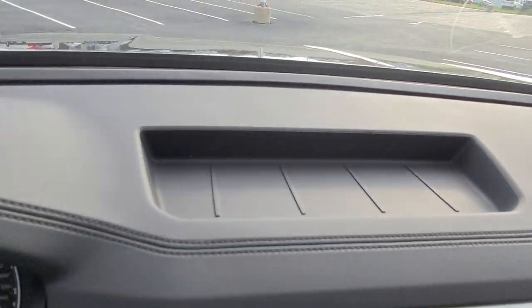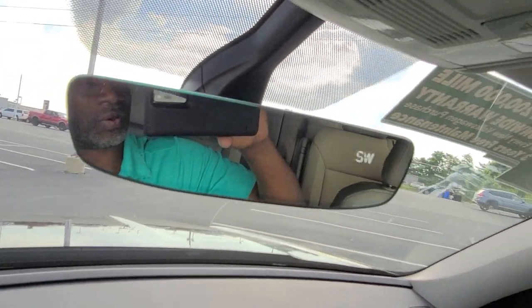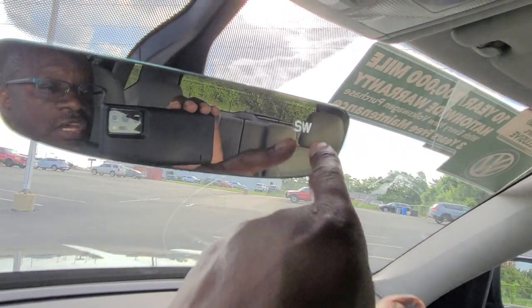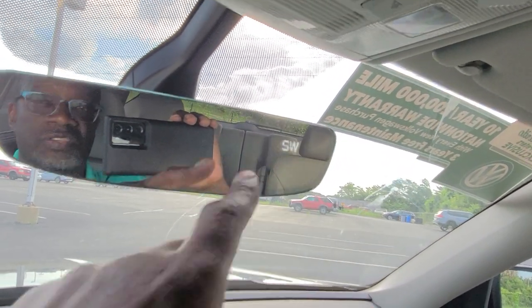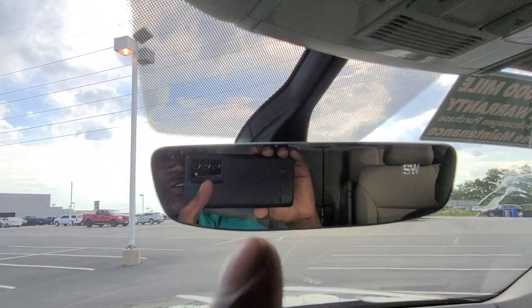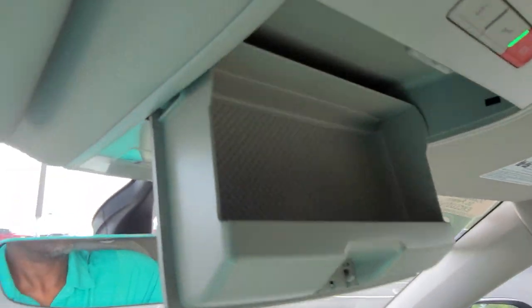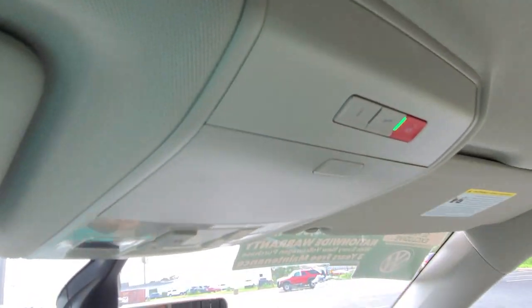Storage bin up here, quite handy. You do also have an auto-dimming HomeLink mirror right here with three-door garage door memory. This is your digital compass right there, and you have a vanity mirror with an LED light above on each side. Note that this HomeLink mirror does not come standard — it's an extra on this car, so don't assume your car is going to have it. Up here is sunglass storage, and then you have your Car-Net buttons right here.